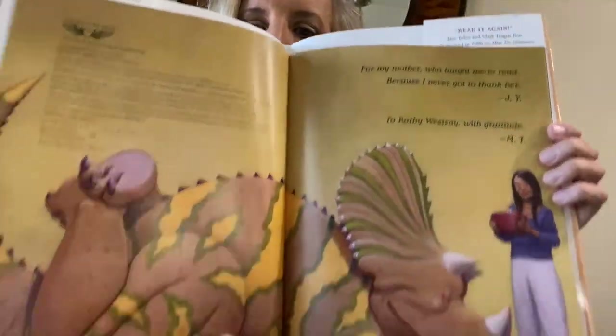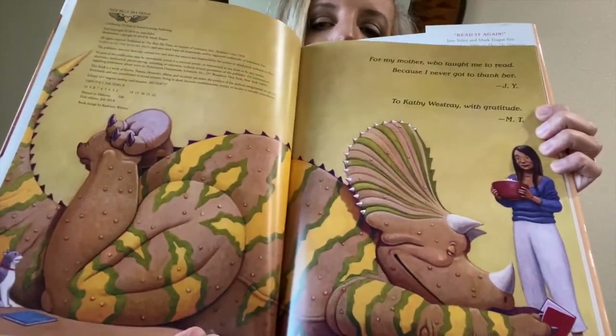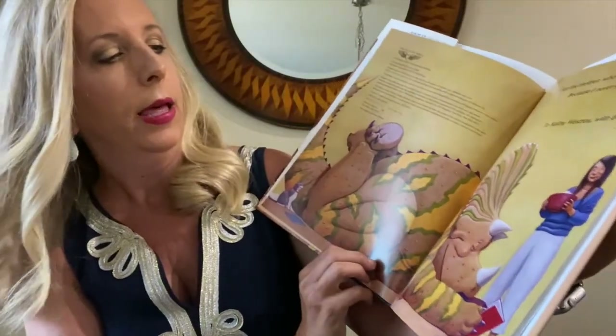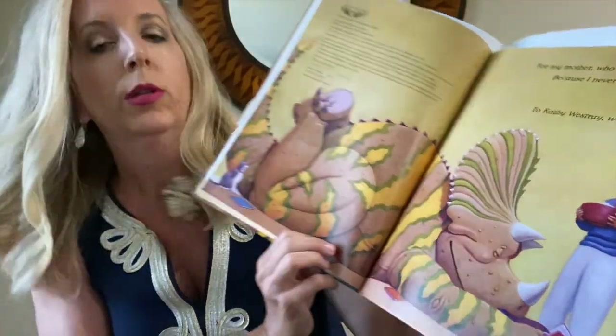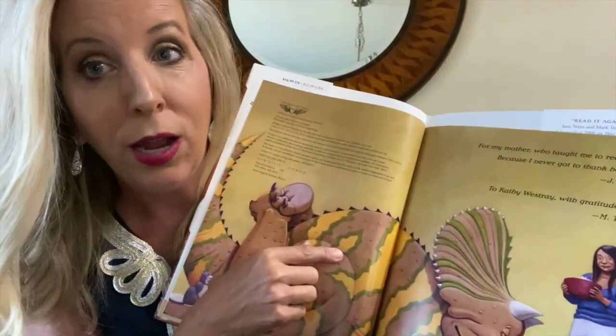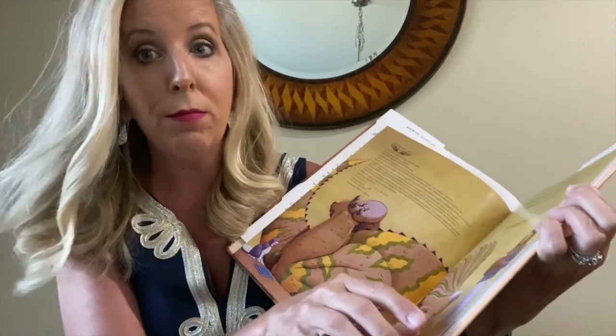So this right here — look at that big dinosaur. He is so much bigger than his mom. And his mom looks like she has a pot of rice, which — I don't know about you, but I love me some rice. That's a good mom right there.